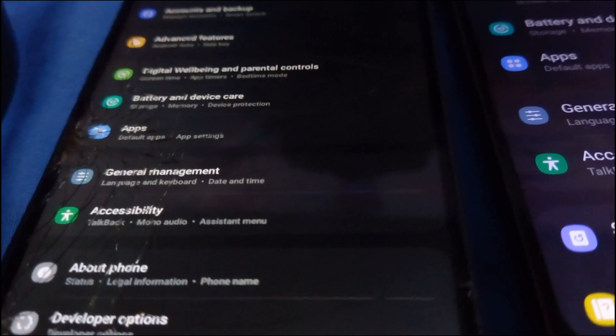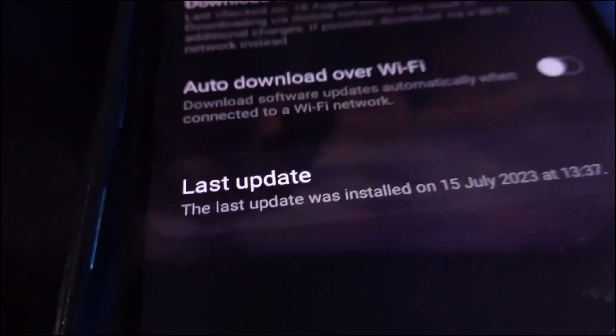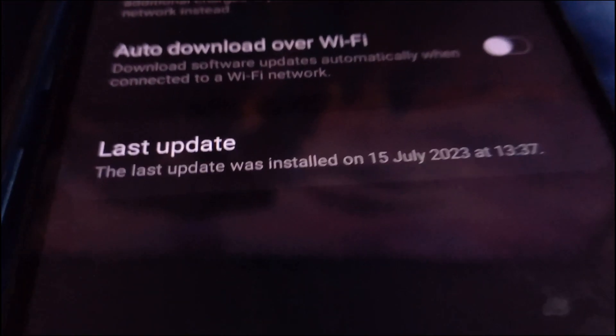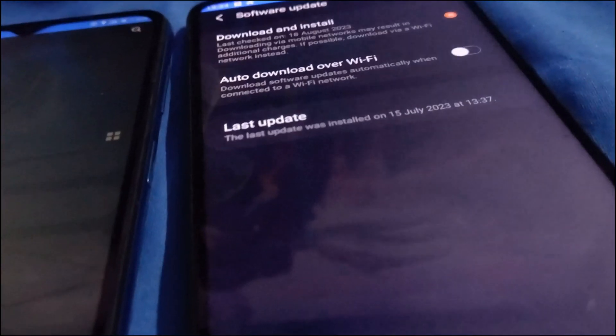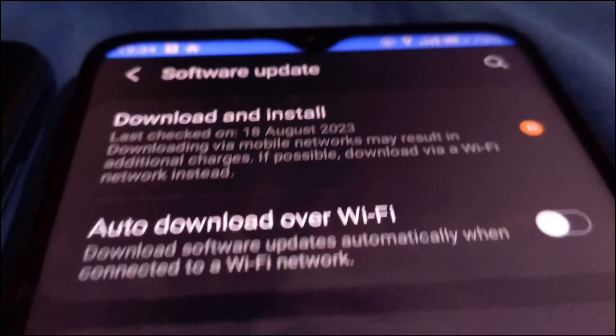Software update and user manual are completely gone from this device. When I click on software update on the other phone, you can see the last update was installed on 15th July 2023 at 13:37. You have options to auto-download over Wi-Fi — you can toggle that on — or use mobile data, though charges may apply. It's up to you to select the choice that suits your needs, but before installing the update make sure your phone has enough battery power.